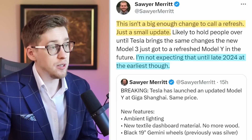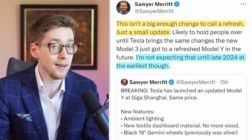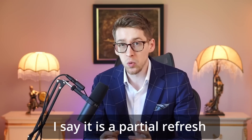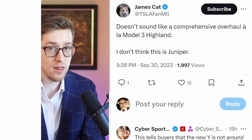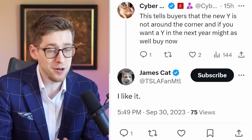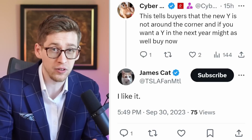Sawyer says this isn't a big enough change to call it a refresh — it's just a small update, and he is not expecting a major refresh of the Model Y until late 2024 at the earliest. James doesn't think this is the Juniper Model Y, which would be a fully updated Model Y, and I agree. If you are planning to buy a Model Y in the next few months, this sends a strong signal: either buy it now or wait another year until the full refresh actually comes.